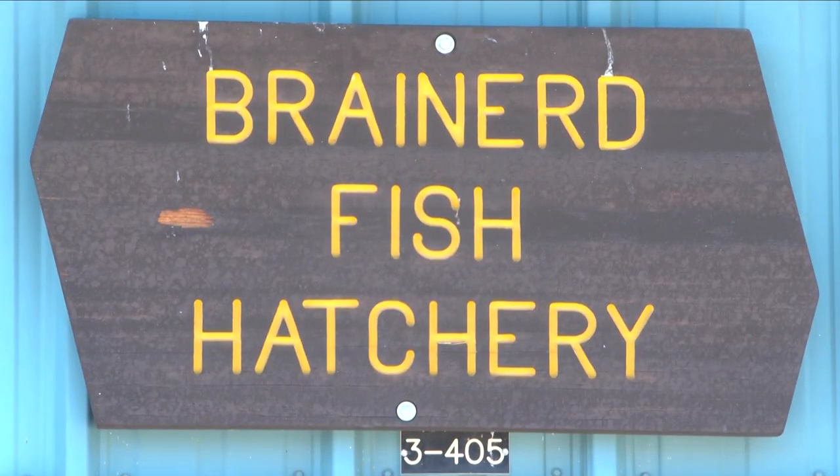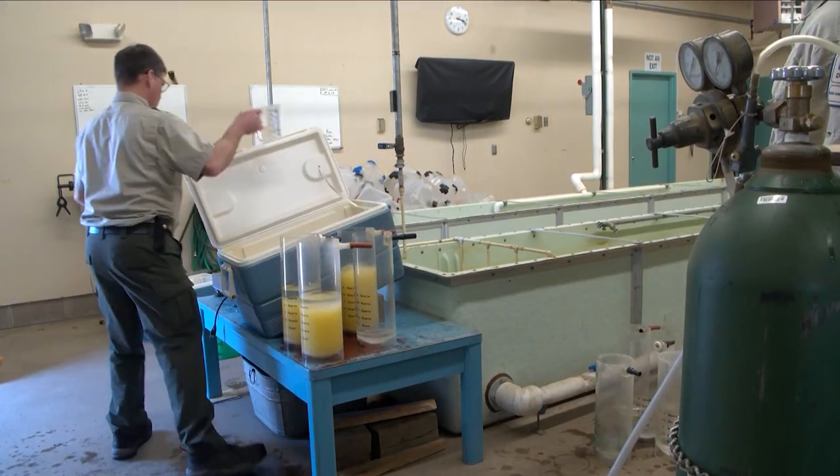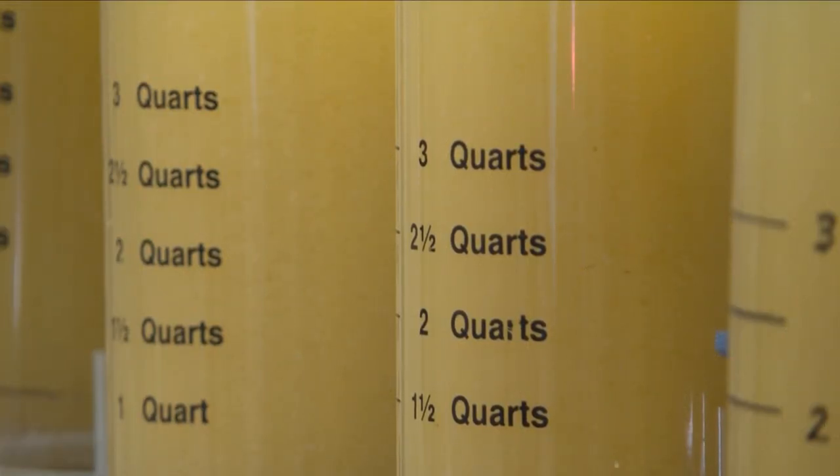The eggs are taken from the fishery in Pine River and brought here to the hatchery in Brainerd. We'll have upwards of 65 million eggs in the hatchery here, jarred up and put on these batteries, and they'll sit in here for about three weeks. The eggs turn from kind of a yellowish color to more of a grayish color before they hatch.